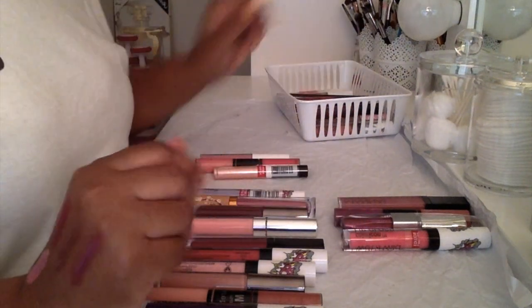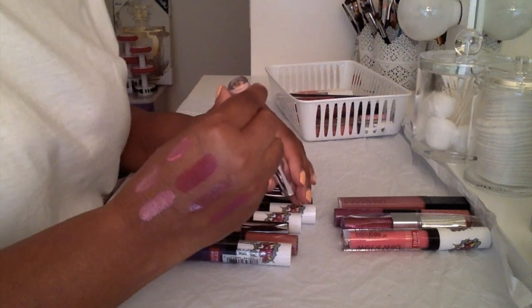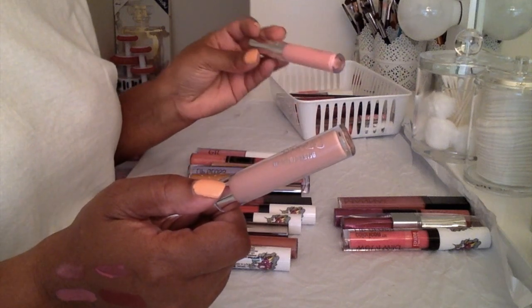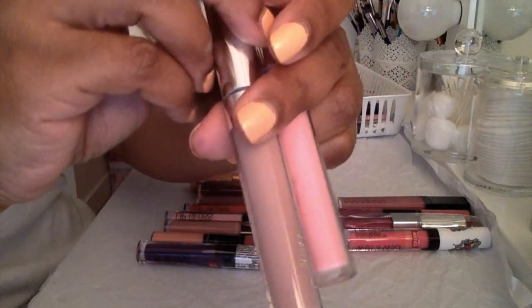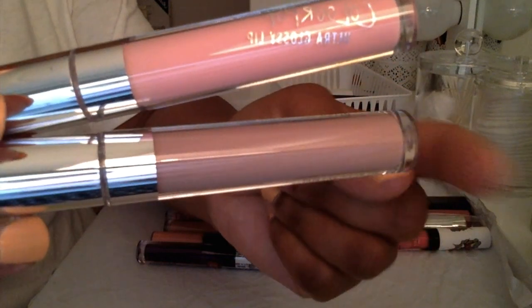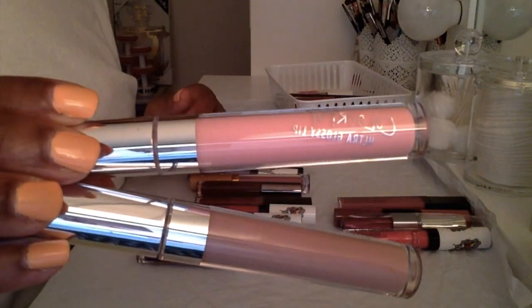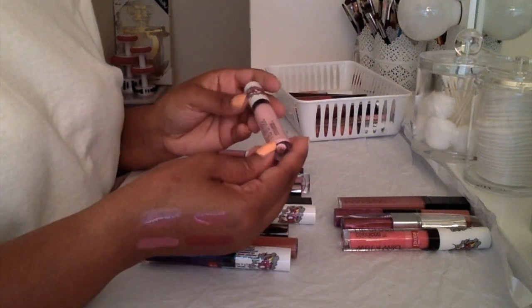I have this ColourPop Ultra Glossy Lip in the color 'Fairy Floss' — I'm definitely keeping this. And I think I have one more, which is in the color 'Piranha,' and I'll be keeping that too. One is more nudie, one is like a milky pink color. I'll keep both of these.